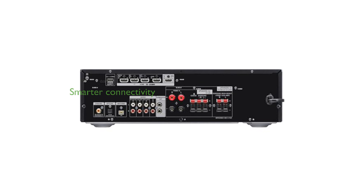The Sony STR DH790 offers smarter connectivity options, allowing you to stream music and use Bluetooth standby to turn on the receiver from your phone.